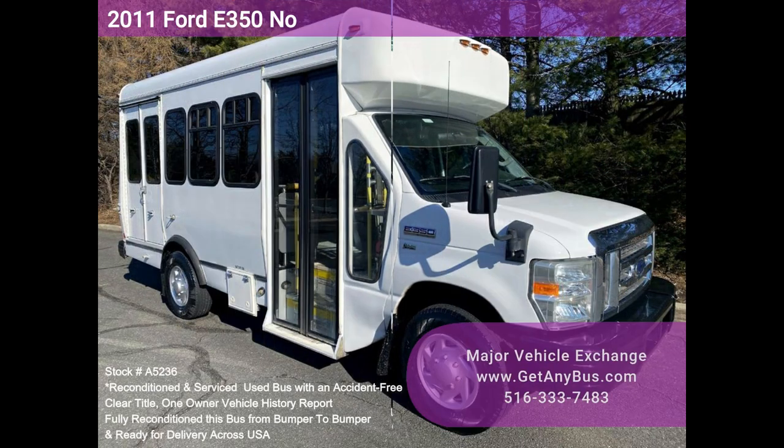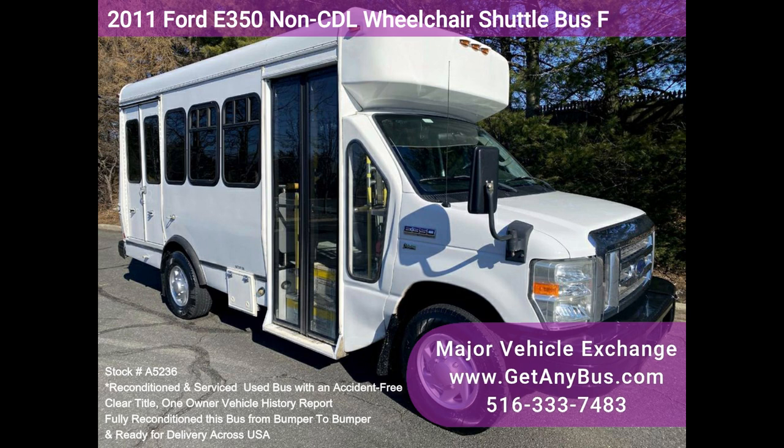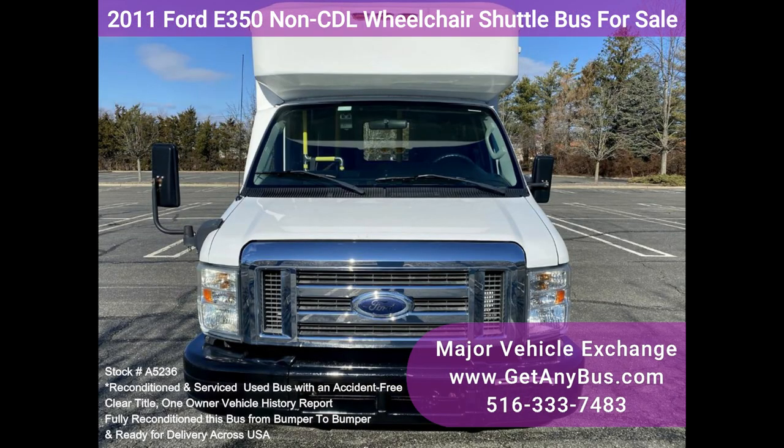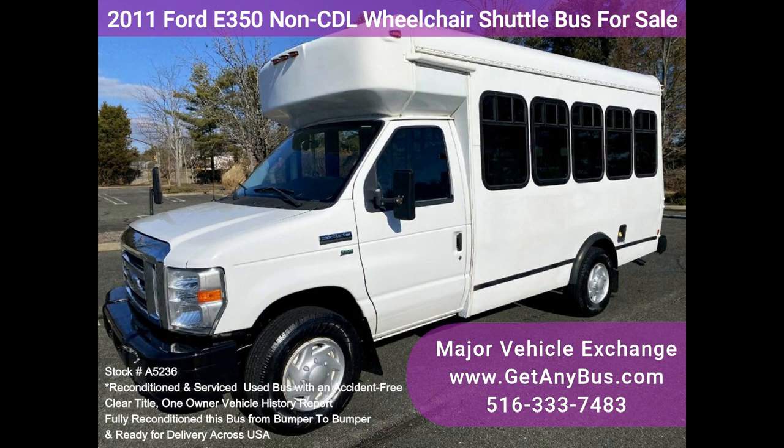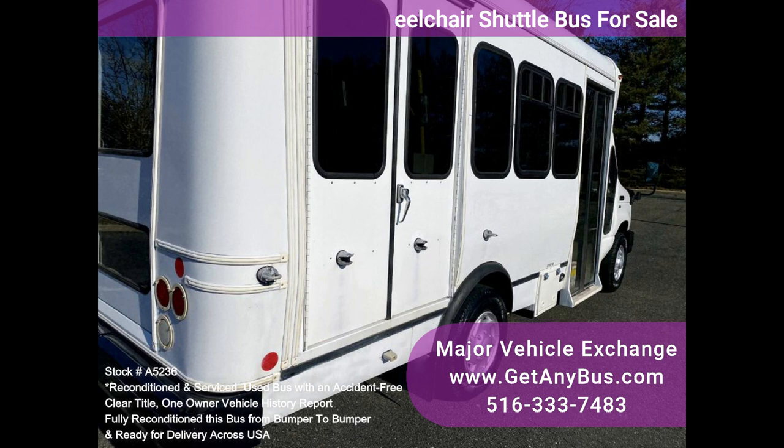Major Vehicle Exchange presents a 2011 Ford E-350 non-CDL wheelchair shuttle bus for sale, stock number A5236. This fully reconditioned non-CDL 40/350 shuttle bus seats up to eight passengers plus driver and accommodates up to three wheelchair positions. With just 44,000 miles, this well-maintained vehicle features a rugged Triton 5.4L V8 gas engine delivering reliable power and good fuel economy.